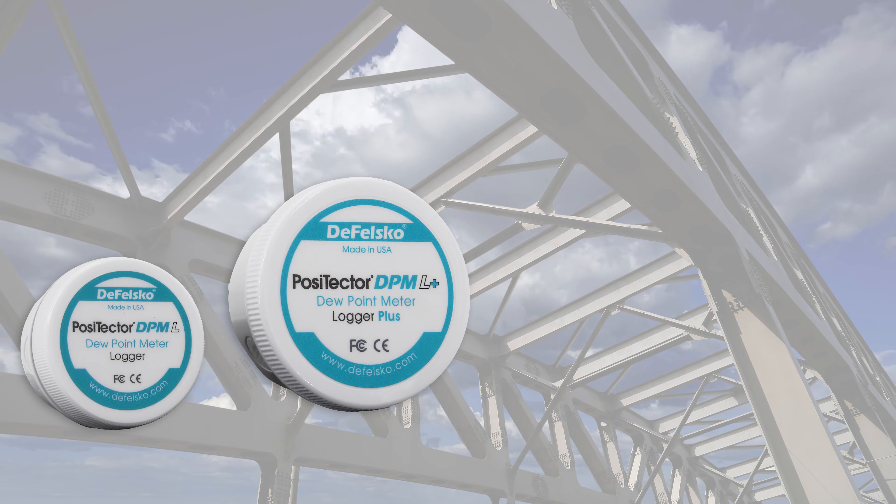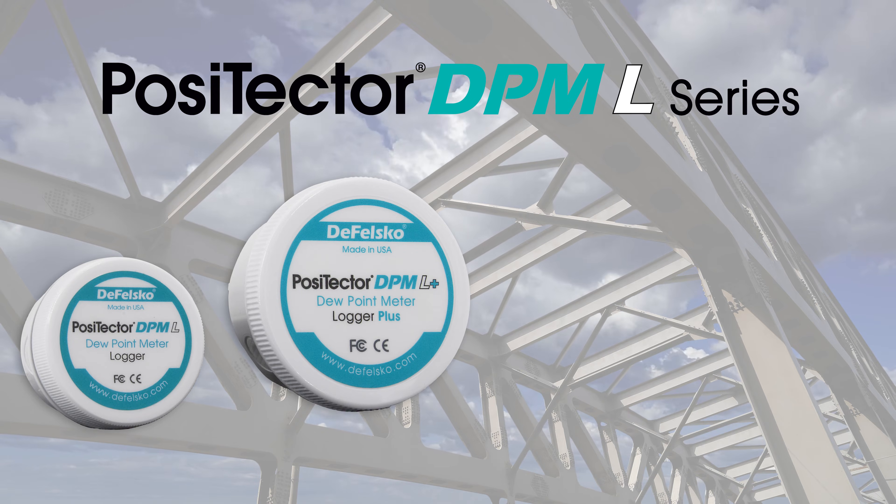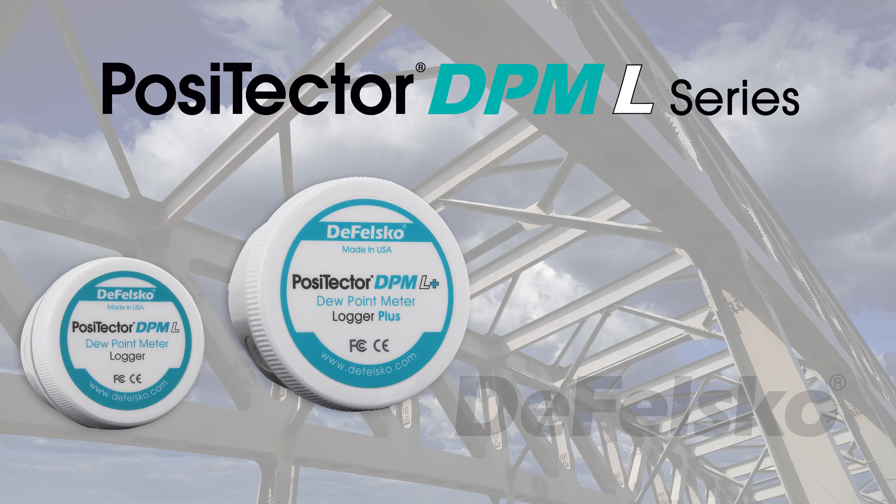Measuring environmental conditions and remote monitoring with the PosiTector DPML Dew Point Meter Logger Series from DeFelsko.